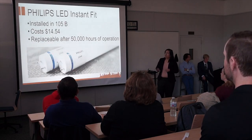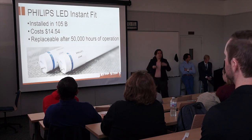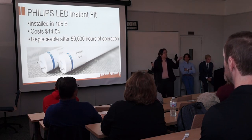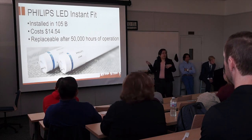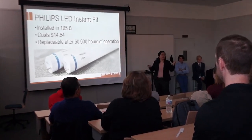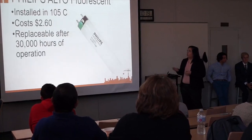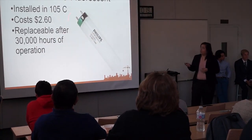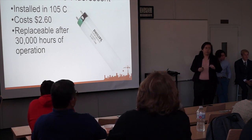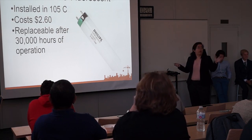And then the LED InstaFit is the cheapest one out of the two LED options. The maintenance department — the facilities department — is planning on replacing almost all of them with the LED T8. Eventually we would like to go with the EVO kit actually. That's the reason why they assigned us with this study. And this is replaceable after 50,000 hours of operation. Some still have fluorescent lights — so if you have those fluorescent lights, be careful, they give you wrinkles. It only costs about $3 and is replaceable after 30,000 hours of operation.